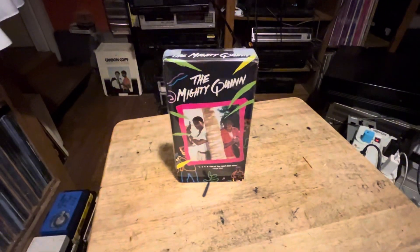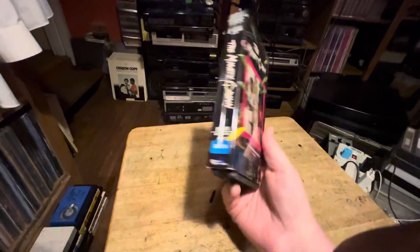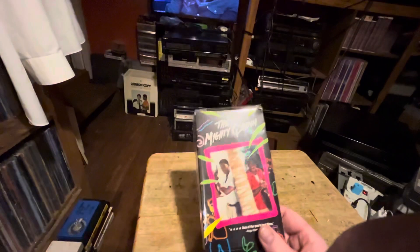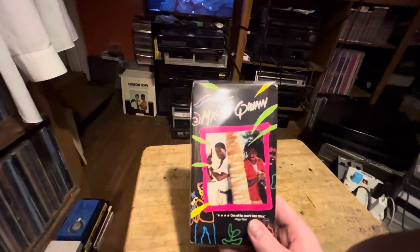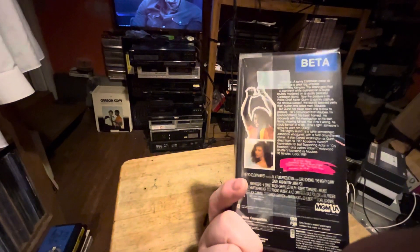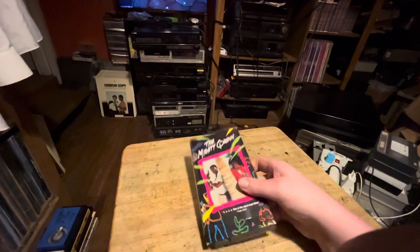I hope you guys enjoyed this quick little video. If you haven't seen The Mighty Quinn, I recommend you do — it's a very good movie. I enjoyed it quite a bit. It had some good action scenes, some good action-packed moments. We'll see you in the next video — bye-bye!